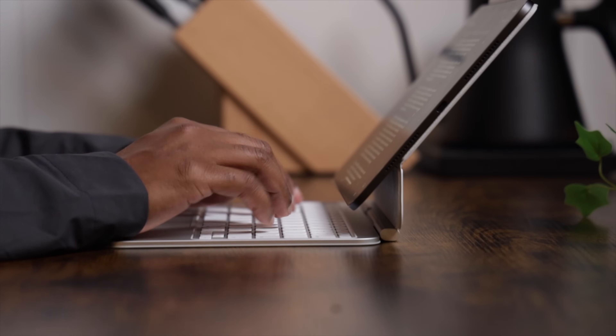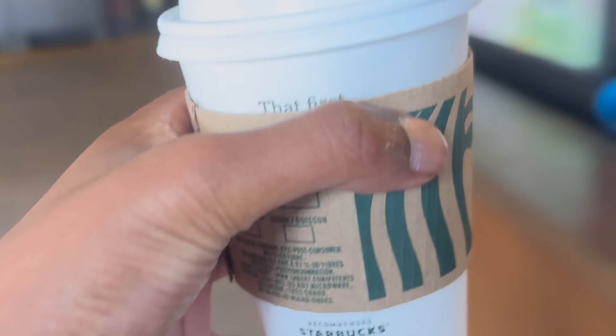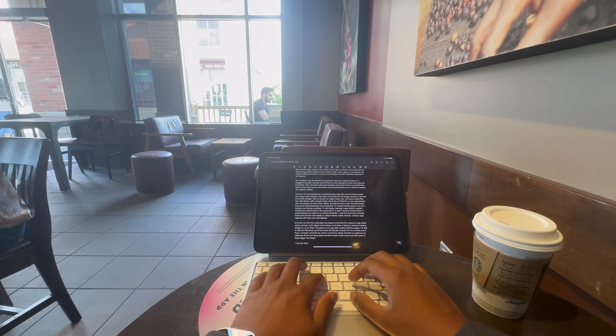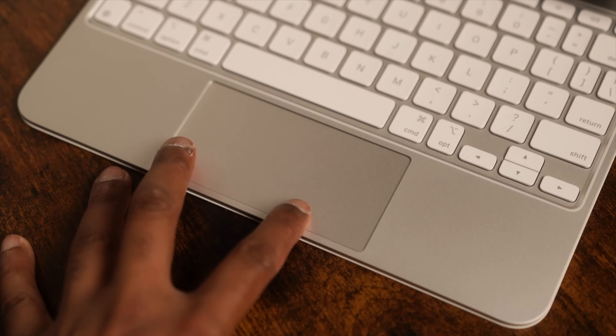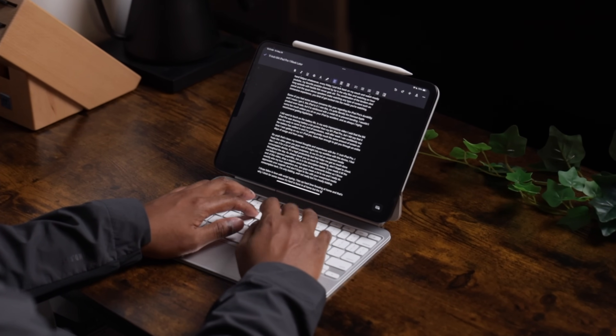Sometimes I find myself scripting my videos, especially for longer videos like this one. When I'm scripting, I can't seem to focus at home, so I head to a local cafe, grab a coffee, and type away. I'm able to quickly get into a flow state and this Magic Keyboard is perfect for hours of typing — honestly the best typing experience I've ever had on any device, better than my MacBook Pro or MacBook Air. The keyboard feels more premium thanks to the aluminum build, more tactile with better feedback, and my typing speeds seem to have improved. The trackpad is also slightly bigger this year with nice haptic feedback. Unfortunately, this new Magic Keyboard isn't compatible with older iPad Pros.